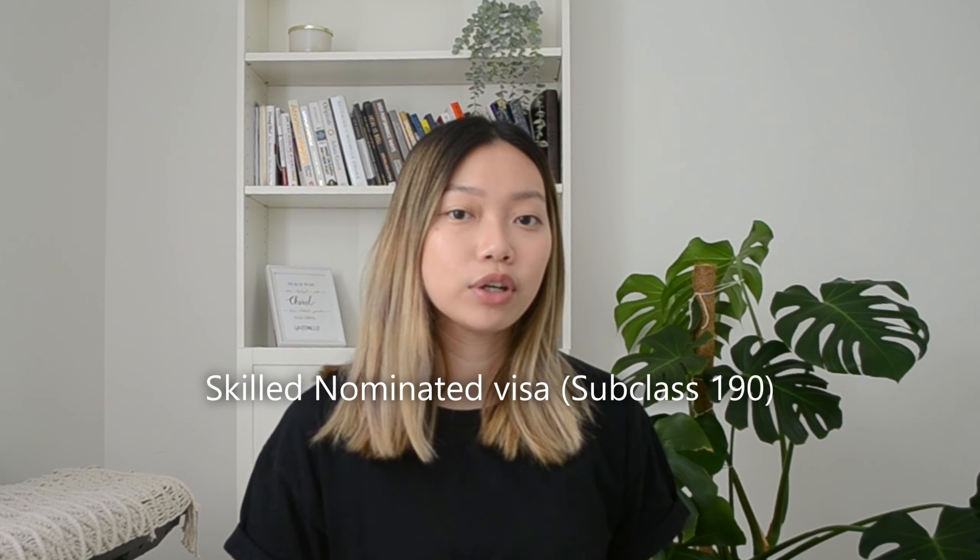I ended up applying for a subclass 190, which is a skilled migration visa. Under this visa, you will have to nominate with a state, and once you receive approval from the state, you have to remain in that state for two years. The laws might have changed since I applied, but that was how it was.